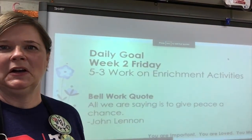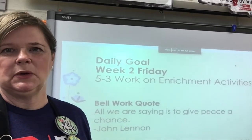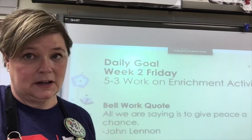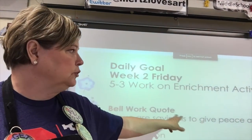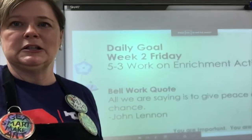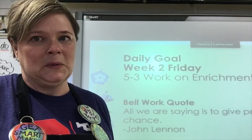Tip number 7: bell ringers at the beginning of the hour. I have my bell ringer on my screen telling kids what they're supposed to accomplish that day, along with quotes they write down and discuss with each other. For older kids, I have them draw things on their folder — just easy stuff to give me a few minutes to take attendance, catch my breath, and get ready for them.